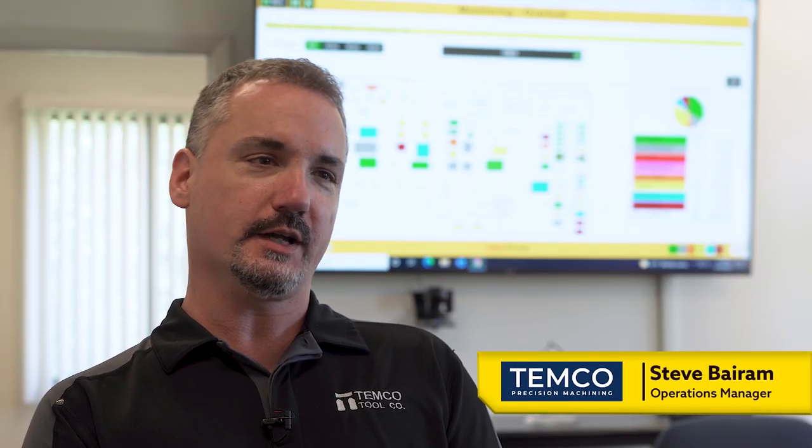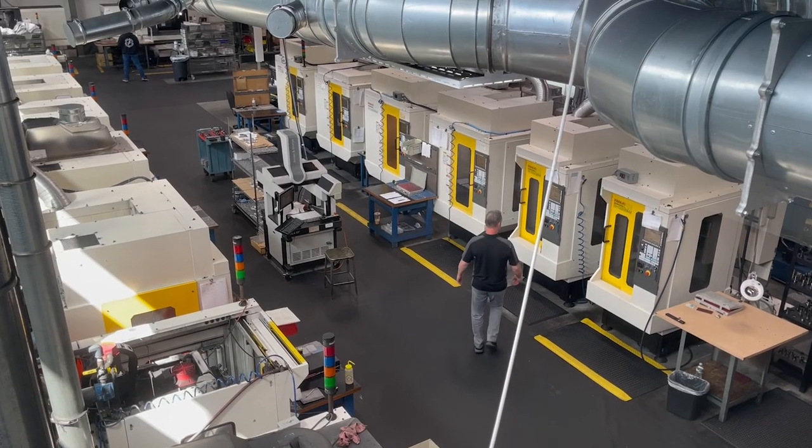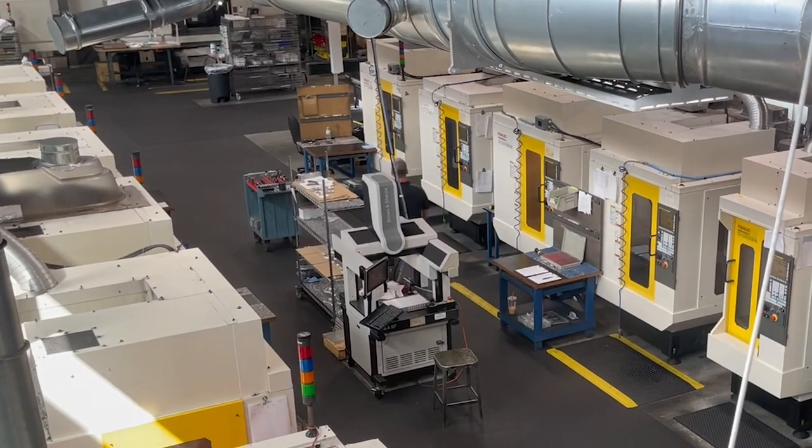Like most machine shops, we're looking to capture our uptimes. We want to see when the machines are up and when they're not running. But as operations, an important part for me was to understand why the machines aren't running and to help the employees do a better job.